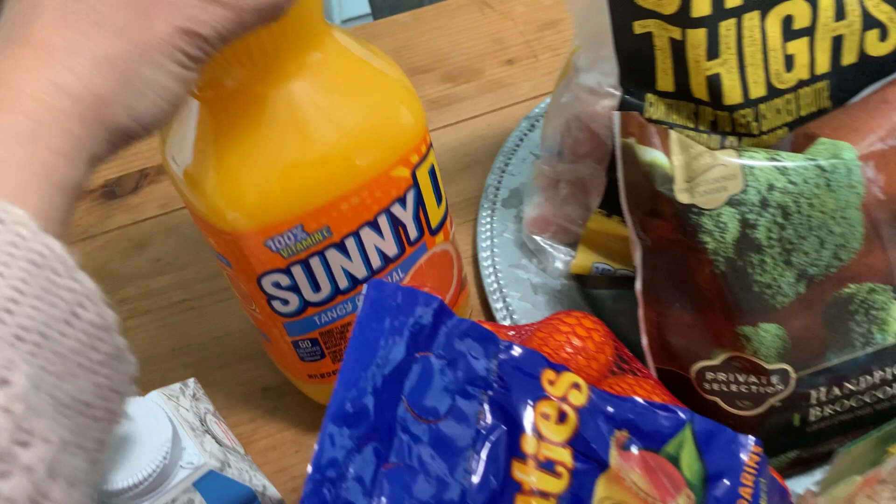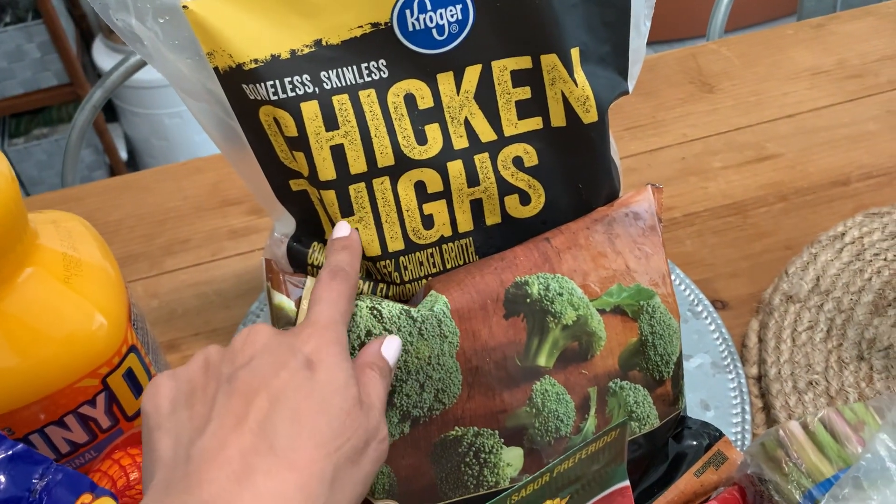I have Sunny D for Colin because we're out of that. Chicken thighs — frozen chicken thighs.